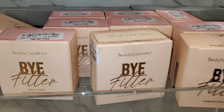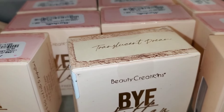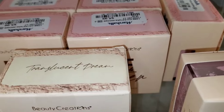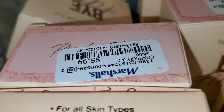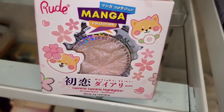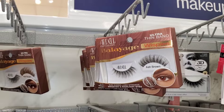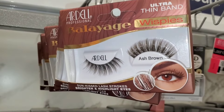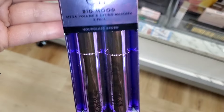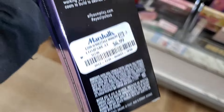They also had a bunch of these Bye Bye Filter Beauty Creations loose powders for $5.99 each — the color Pink and also Translucent Dream. The pink powder was so popular on TikTok. They also had this Manga Collection Root Cosmetics Highlighter new there for $4.99. And I found a bunch of these Ardell ash brown eyelashes for $3.99 each — they are so beautiful.